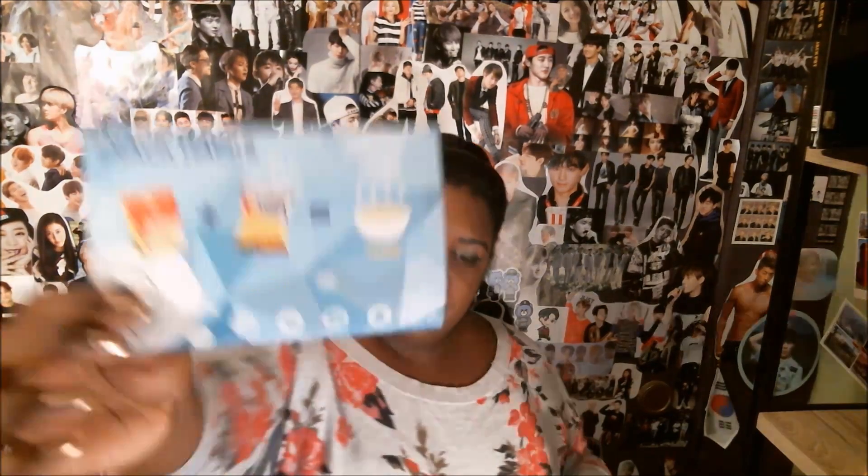So the snack hack in this month's box is: a cup of corn cream soup plus corn chips equals creamy and crunchy. You take the soup, make the soup, put it in a bowl, and then put corn chips on top of it. I'm assuming the soup and/or the corn chips are snacks included in this month's box.